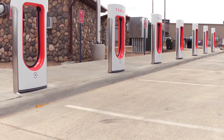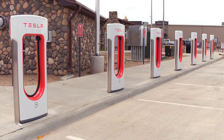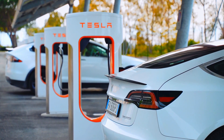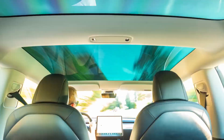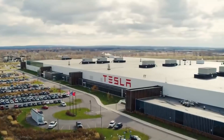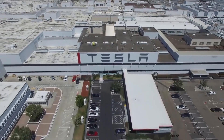Tesla has the largest and strongest charging network, and Cybertruck will have access to Tesla's vast network of superchargers. The range figures are still Tesla's primary estimations and will be confirmed only when production vehicles reach real-world customers.